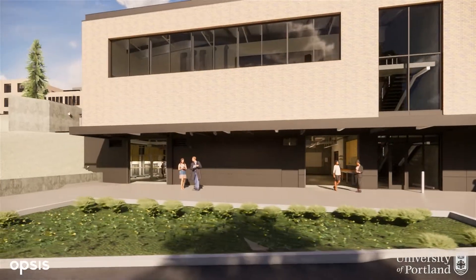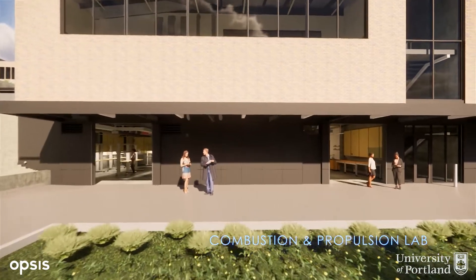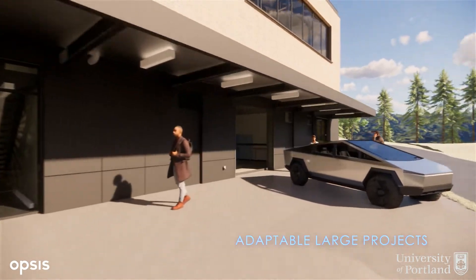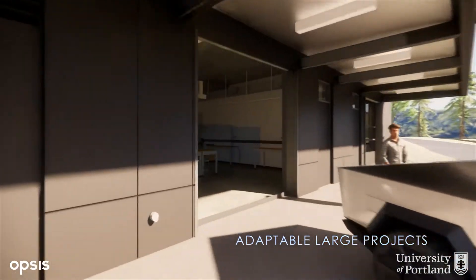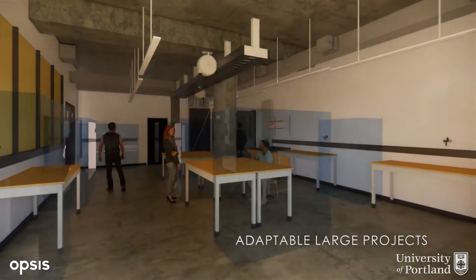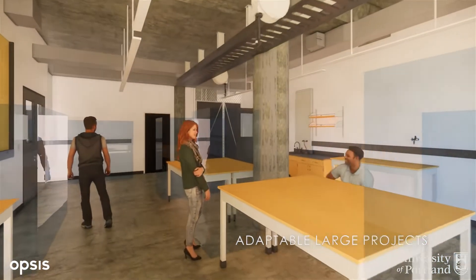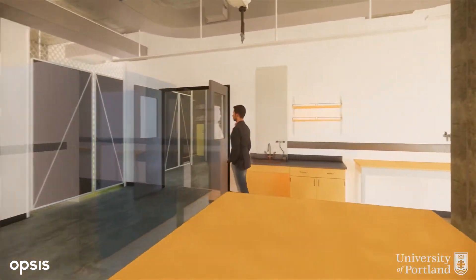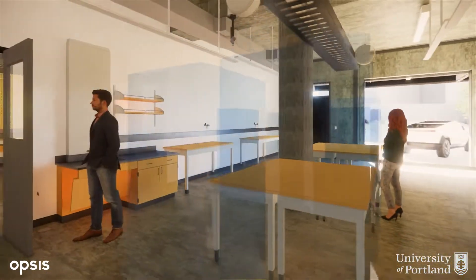The first floor is home to the student project space. This adaptable facility will house large-scale multidisciplinary projects like the NASA space robots and the autonomous electric vehicles. This space is also home to our key industry partners who work with our students and faculty to solve problems that add value to the companies.